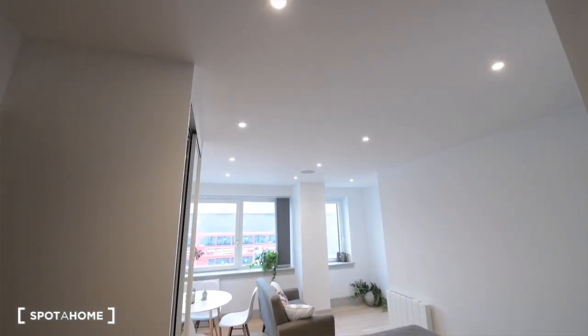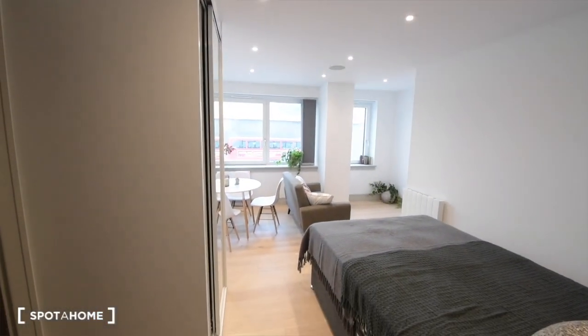Hey there, this is Jonathan for Spot of London. Today I'm in North Finchley and I'm showing you a studio apartment. Here we are — this is the studio; that's the main door.